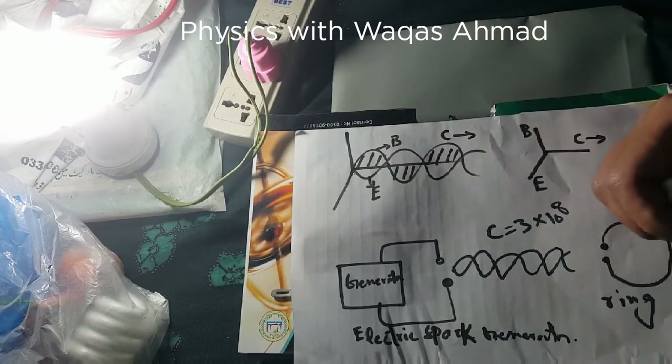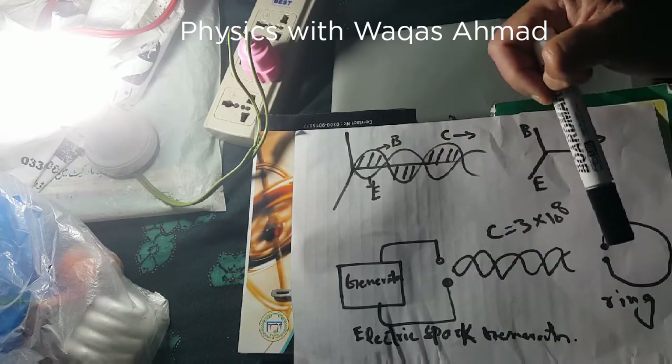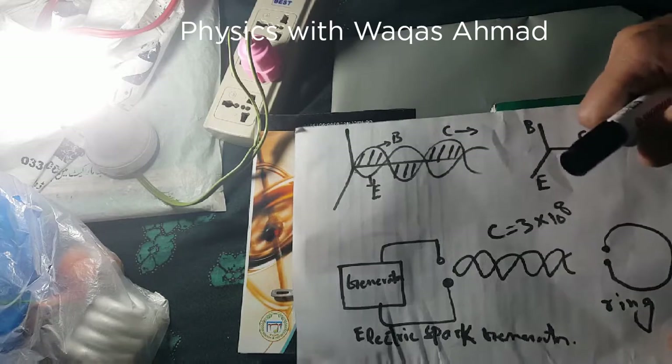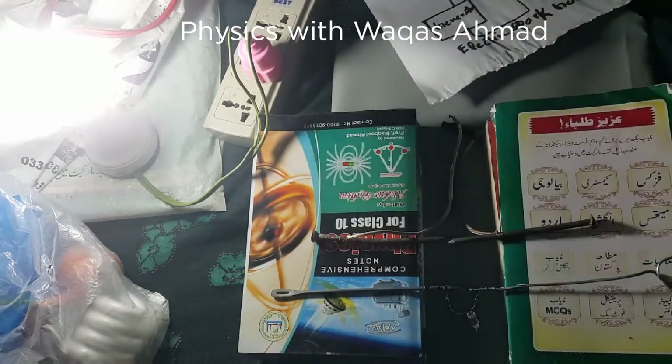From his experiment he concluded that electromagnetic waves exist traveling from transmitter towards receiver. This was the confirmation of electromagnetic waves — the theoretical prediction of Maxwell which was experimentally verified by Hertz.